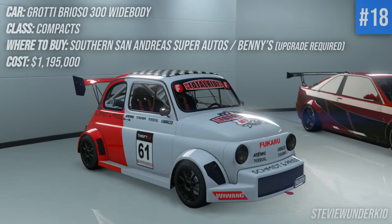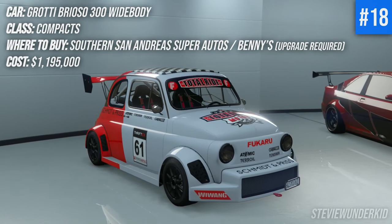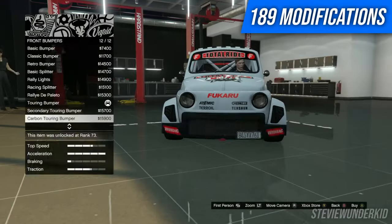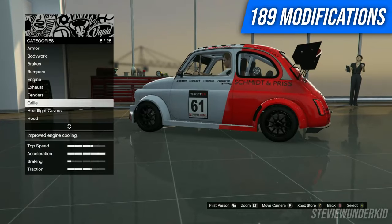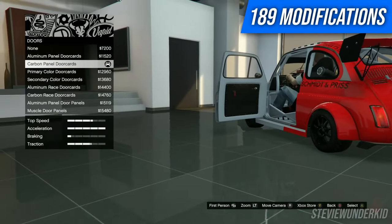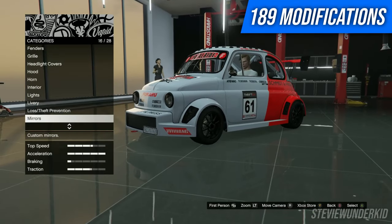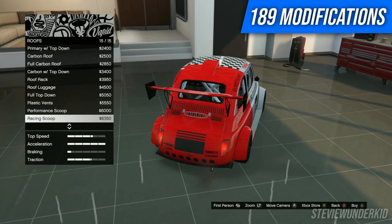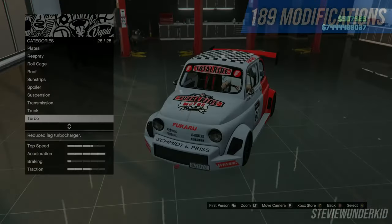Next up we have the Grotti Brioso 300 Widebody. This was a kind of underrated Benny's car in my opinion that dropped with the Criminal Enterprises DLC. Another super modifiable car — you can kind of turn this thing into a hill climb or rally style track weapon. It's absolutely amazing with all the liveries and really intricate details in terms of the interior as well as the engine. You can change up a lot of the engine models, which is cool. There's plenty of liveries to add to that track aesthetic and a lot of other parts to really personalize it and make it your own.